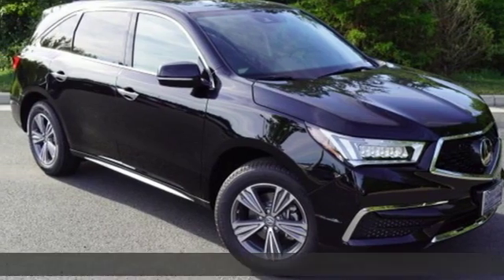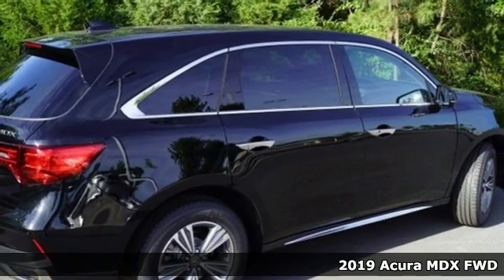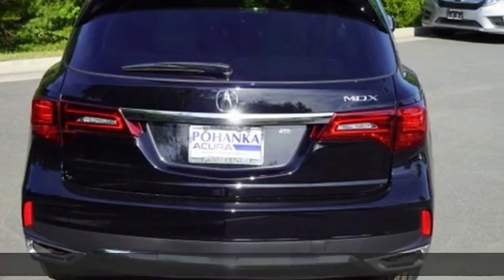It's a new 2019 Acura MDX. Inspired by your high standards, this is one of the world's smartest SUVs. It comes with all the amenities you need.